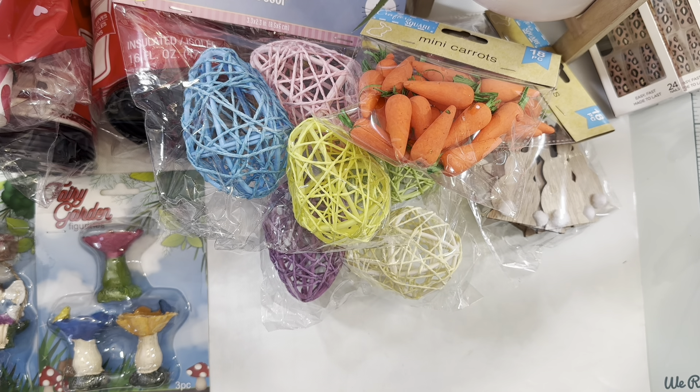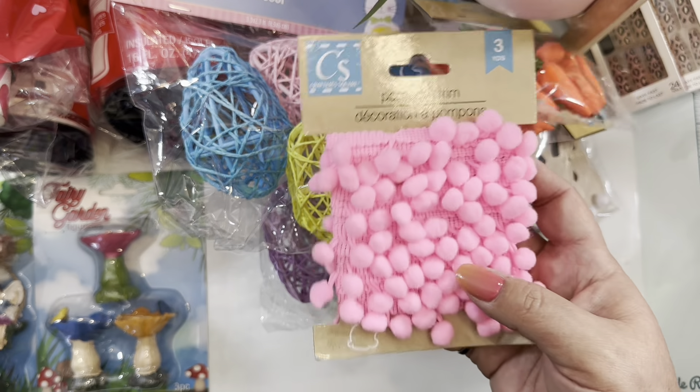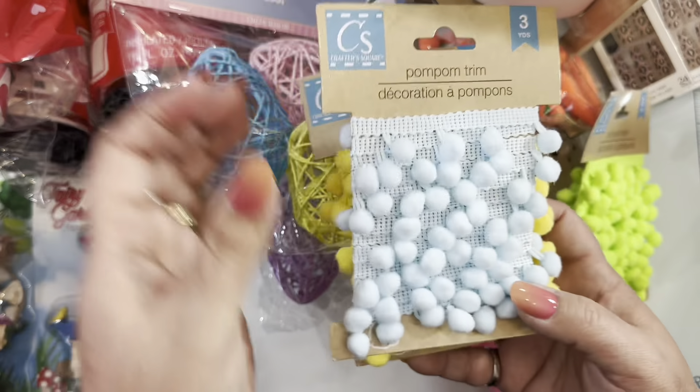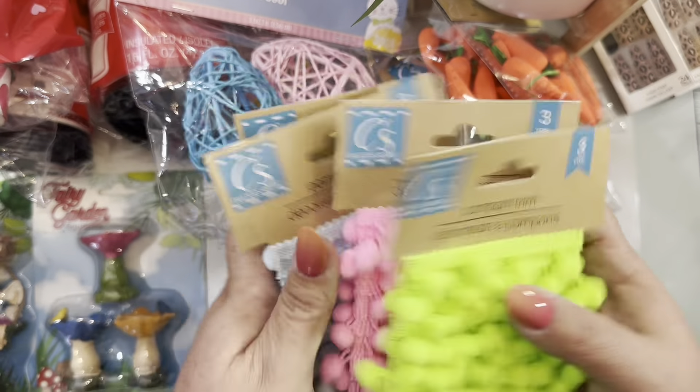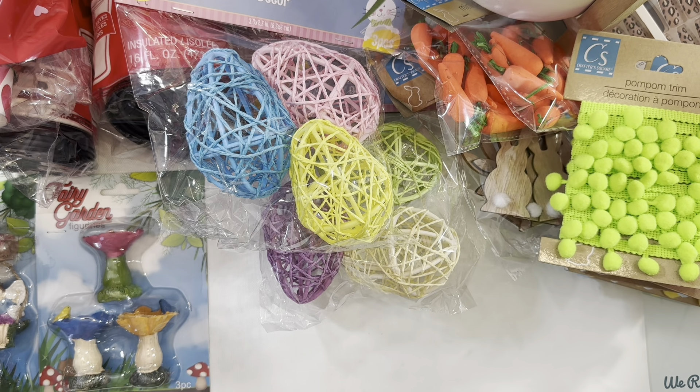This year they brought back the pom-pom trims, so if you're looking for them and didn't get them last year, go check your Dollar Tree because they're back. I grabbed only one of each since I have some from last year — I got one pink, one neon green, one yellow, and one light blue. They really need to make lavender — Dollar Tree, where's the lavender? We need the lavender!